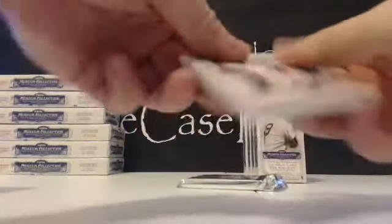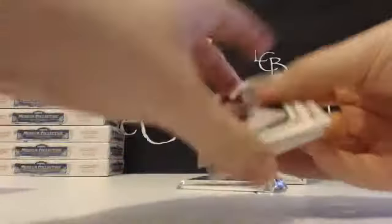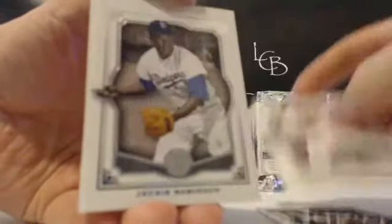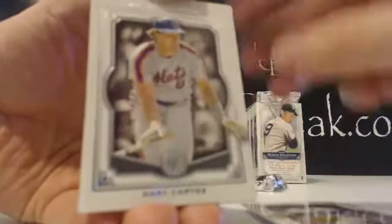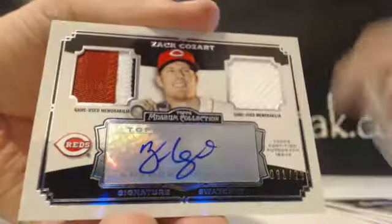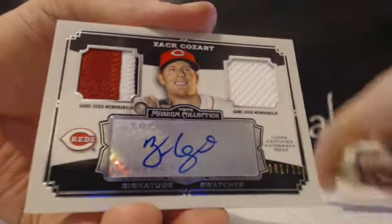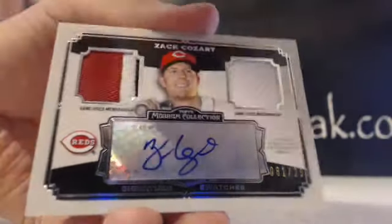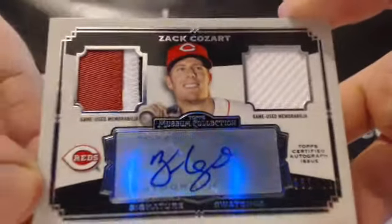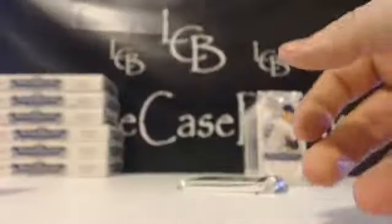Next pack. We have Adam Jones, Eddie Murray, Jackie Robinson, and Gary Carter — sideways hit. Goes to the Cincinnati Reds again. Zack Cozart, Jeremy C., having a nice break with the Reds. That's 81 out of 299, triple color patch auto — another Cozart for him.